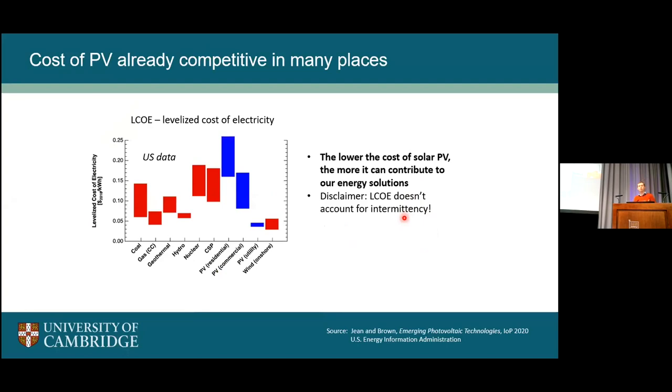PV is already cost competitive in many places. Looking at the levelized cost of electricity of various energy sources in the US, we have coal and gas on the left moving towards renewables. Utility-scale PV is really cost competitive with current technologies, and that cost is coming down faster and faster. Of course, the lower we can make the cost of solar PV, the more it can contribute to our energy solutions. A disclaimer is that this levelized cost doesn't include intermittency, and things like storage are also going to help solar deal with some of these intermittency issues.